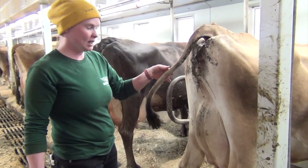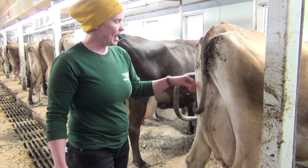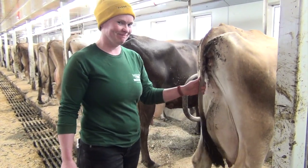This is her tail, and it's used to swat flies in the summer — and swat our faces in the winter when we're milking them, which is awesome. We'll see you next time. Bye!